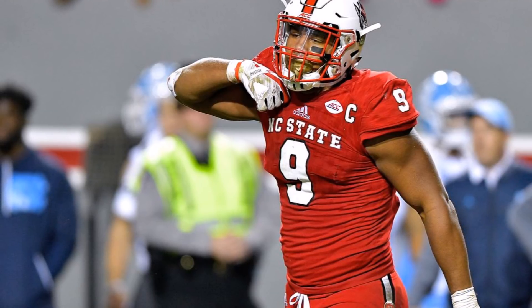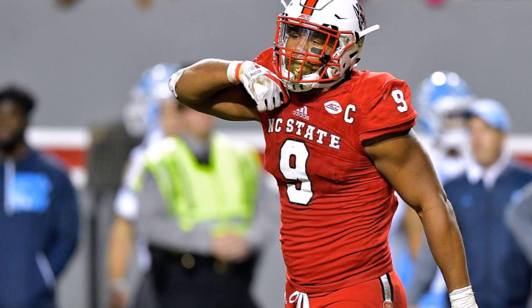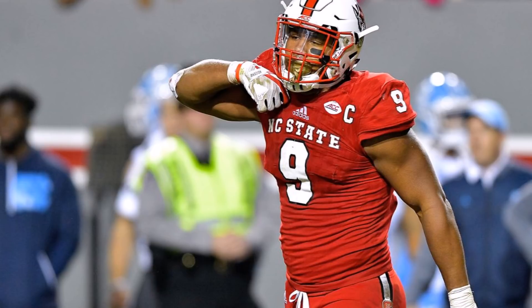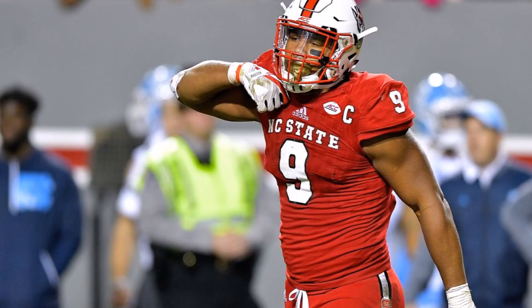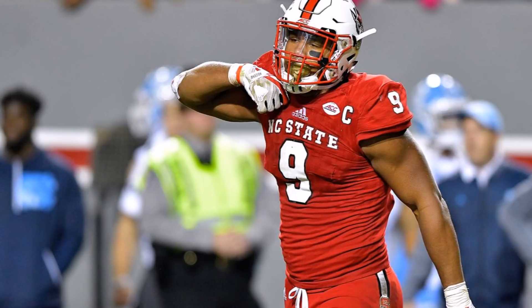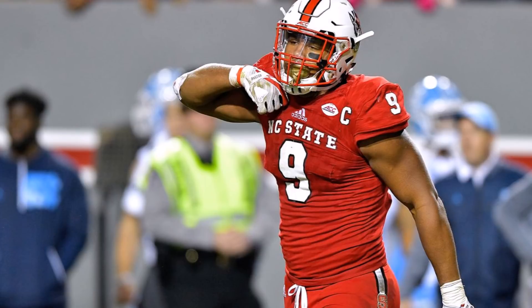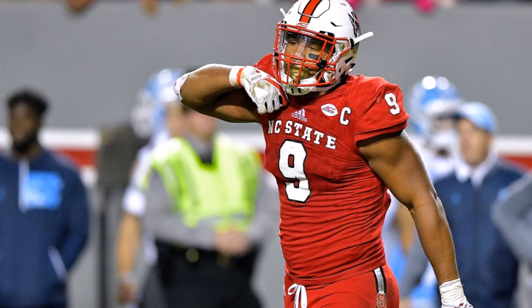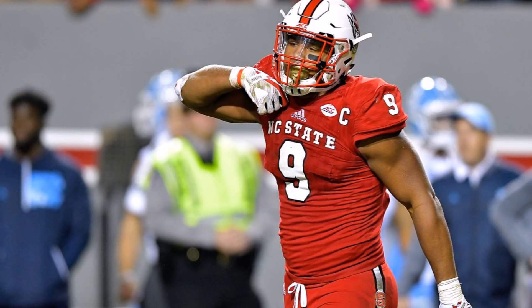We're going to get into pretty much everything, including the three cone, because there are a lot of people that were apprehensive about his three cone. This video is mainly going to talk about the importance of the three cone, where Bradley Chubb falls in that area, and what the three cone says about him as a potential prospect. If you're new to the channel, all terms and definitions will be in the description so you can understand how I arrive at the numbers I use.